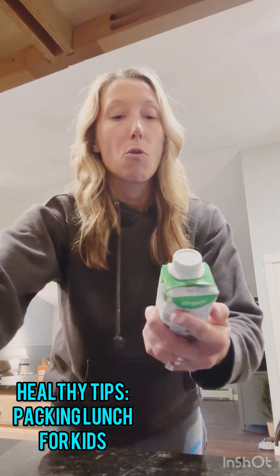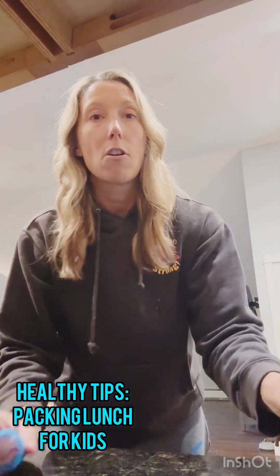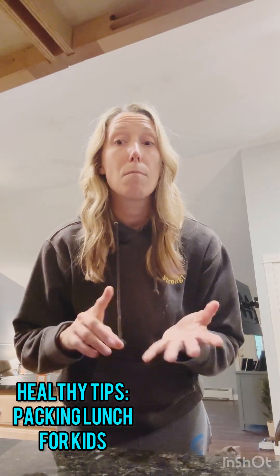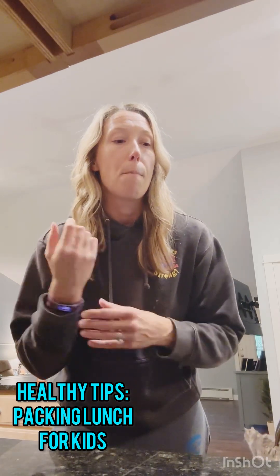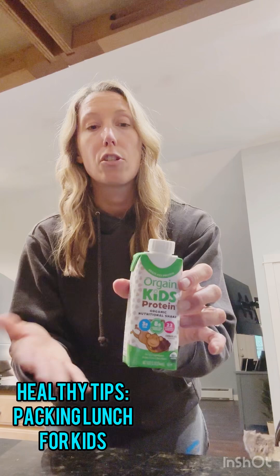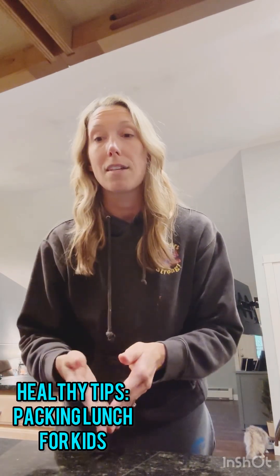For protein today, I have the Orgain Kids Protein Shake — it's made for kids and it's got 8 grams of protein. My daughter also loves the Baby Bell cheeses; those are a nice protein source. She also likes deli meat and cheese roll-ups from time to time, and sometimes just a good old turkey sandwich. You can also do chocolate milk or regular milk, which also has protein. That's what we have for this lunch tomorrow, and it changes every day so we don't get bored.